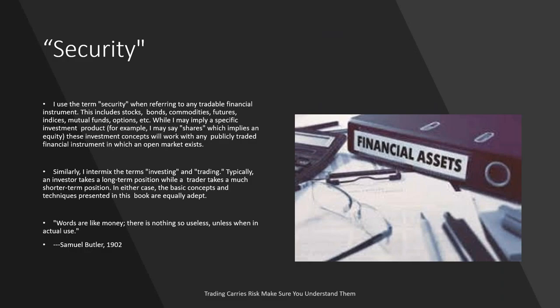I'm going to give you some heads up as we get started. I use the term 'security' tonight when referring to any tradable financial instrument. These include stocks, bonds, commodities, futures, indices, mutual funds, and options. While I may imply a specific investment product — for example, I may say 'shares' — it implies to equities, but it also implies to everything you're trading on a CFD or Forex platform. It just gets boring saying CFD or Forex over and over, so we're all talking about tradable instruments.